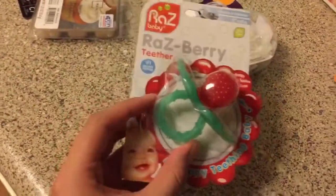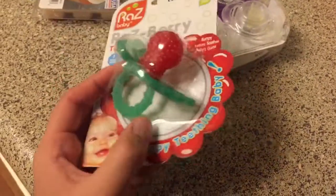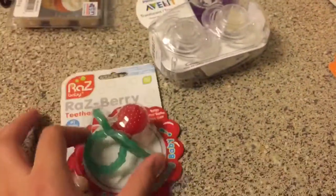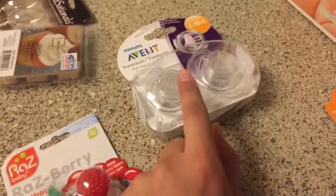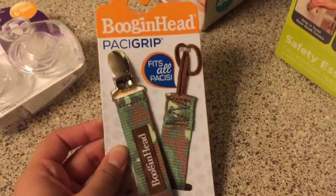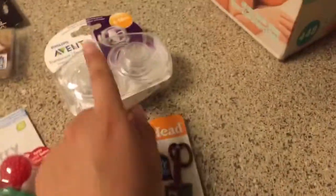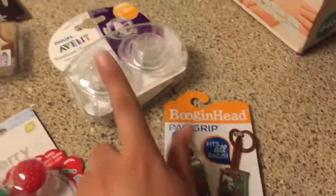We also got this teether because he is teething more and more. We wanted to get the waffle one, but we saw this one — it's like a pacifier and it has little grips or little bumps, which he loves. We got this one for $4, and I think the pacifiers were $5. And then over here we just got the pacifier grips — all I have to do is take the little string and grip it because he's always dropping his pacifiers.